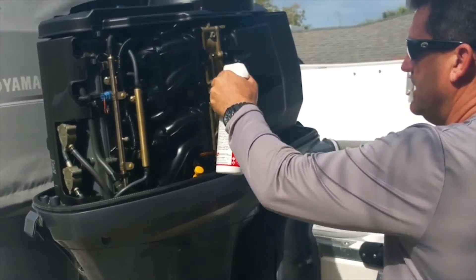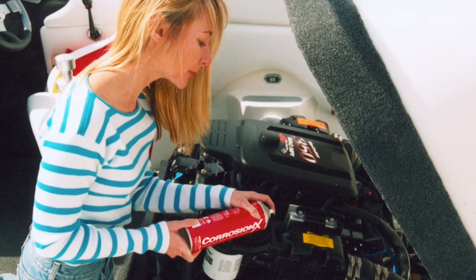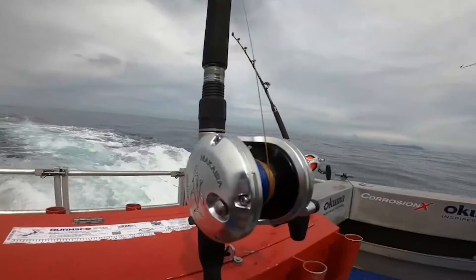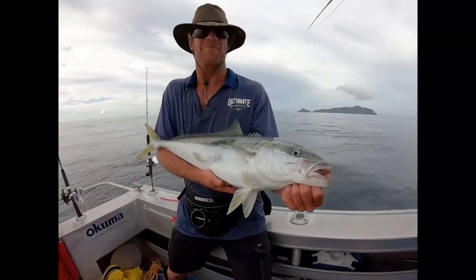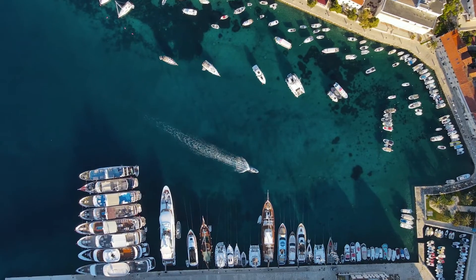the engine, steering gear, seacocks, as well as all electrical components. Just spray CorrosionX and wipe down all your deck hardware to see what a difference it will make, keeping your boat beautiful, rust-free, and operating at peak efficiency.